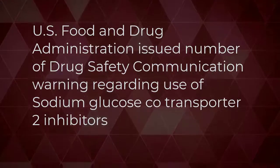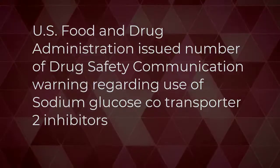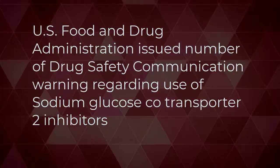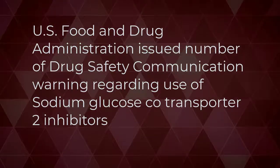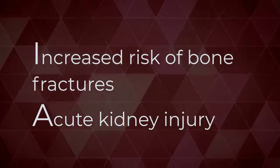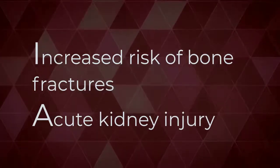However, sodium glucose co-transporter 2 inhibitors are a double-edged sword, having several serious adverse reactions. A number of warnings have been issued by the U.S. Food and Drug Administration for patients taking these medications. In September 2015, the FDA strengthened warnings related to the increased risk of bone fractures and added new information about decreased bone mineral density to the labels for canagliflozin.